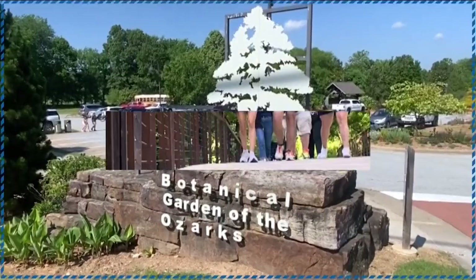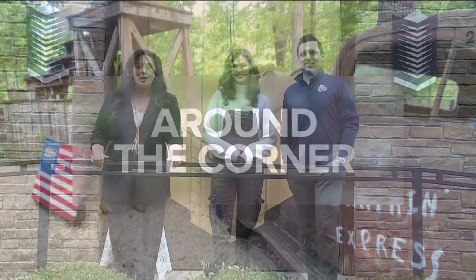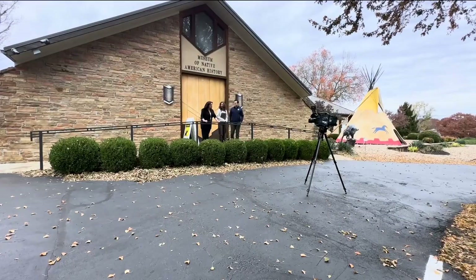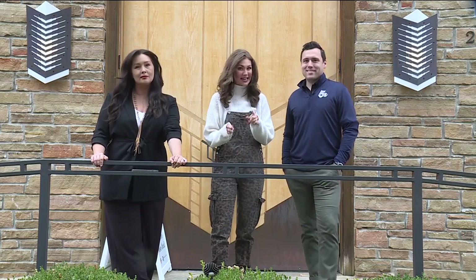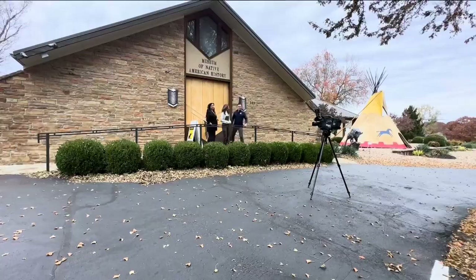It's time for Around the Corner this week. We went to the Museum of Native American History — we want you to check it out. On this episode of Around the Corner, we're here in Bentonville at the Museum of Native American History. It's a popular place for the whole family, especially the local school districts around here. They say they're booked up for field trips every day the month of November, and the history starts as soon as you walk in the door.